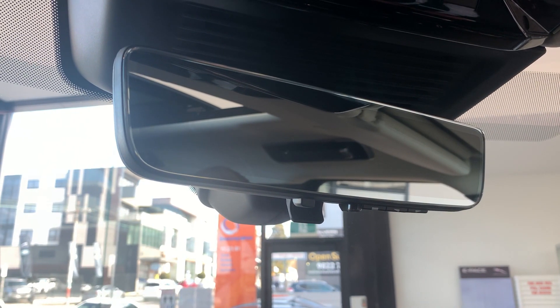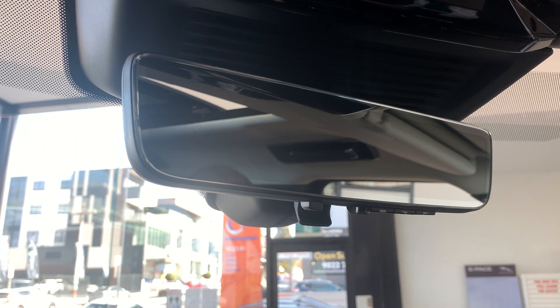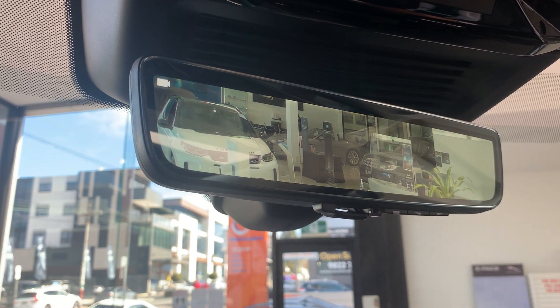Another standard feature in the Range Rover First Edition model is the ClearSight rear vision mirror, which enables you to view from the roof-mounted camera in case the load space is full and obstructing vision through the rear vision mirror.